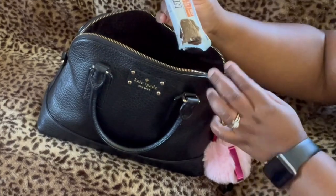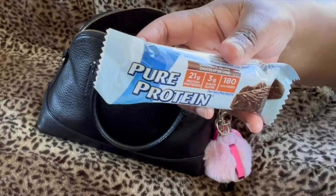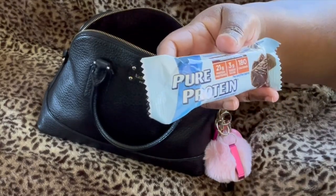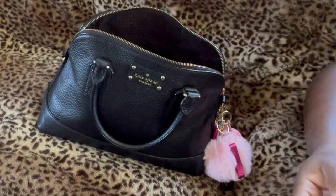Enough stalling. First things first, I'm just pulling things out at random. I have a Pure Protein protein bar. I get these from Walmart. They're actually pretty good, and they are low in sugar, which I like, and high in protein, which I need.